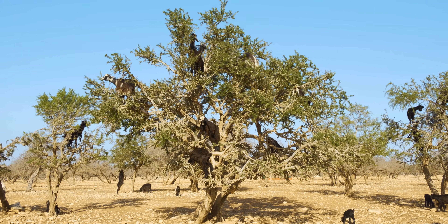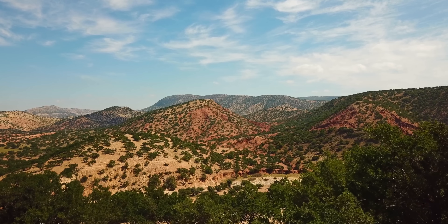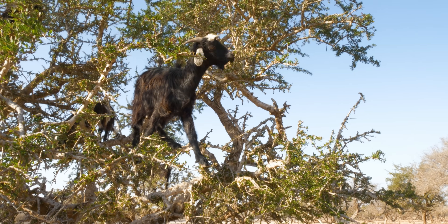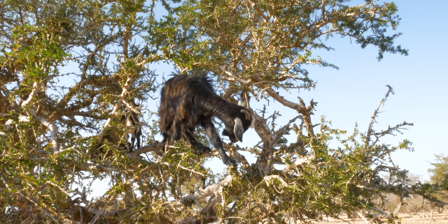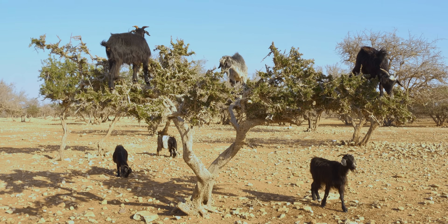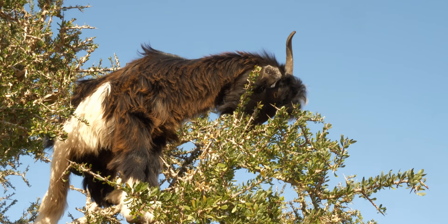Goats grow on trees now? Well, not all goats. But across the Argan orchards of Morocco, goats have learned that to get the good stuff, you have to get a little high. These are Argan fruit munching, sideshow attraction show-stealing, tree-climbing goats.